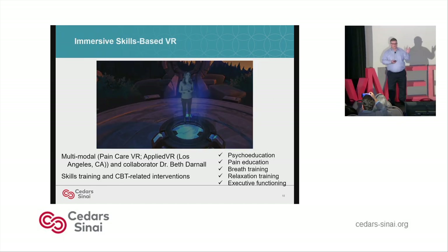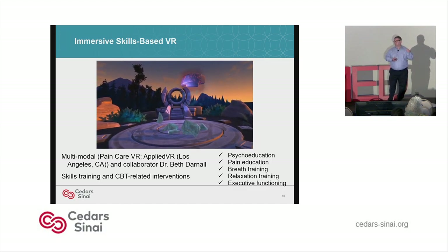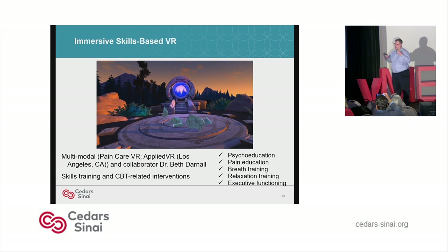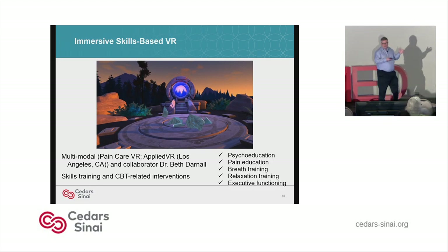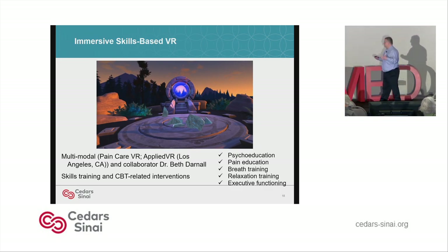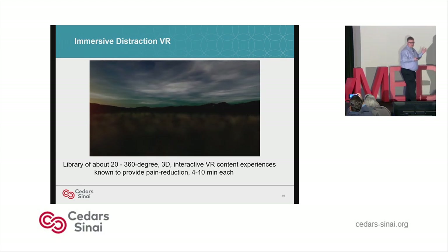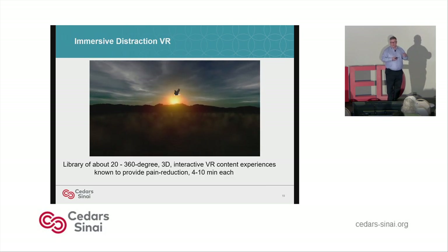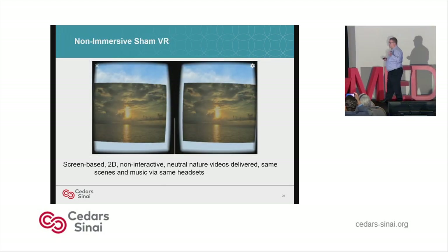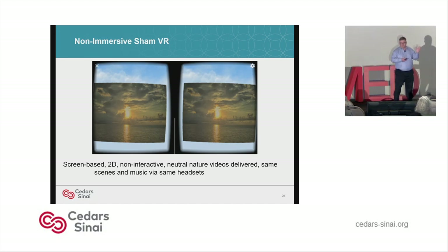The immersive skills-based VR is multimodal pain care VR, also by our friends at Applied VR and our colleague Dr. Beth Thurnell, featuring CBT modules for patients. There's also an activity where patients try to focus their attention on something other than pain. It's a set of modules focused on psychoeducation, pain education, breathing training, relaxation training, executive functioning, and CBT. The immersive distraction VR, programmed by Dr. Lerang, is a library of about 20 360-degree 3D interactive VR experiences known to provide pain reduction, about four to ten minutes each. In the sham arm, it's the same videos with the same music but in 2D, non-interactive, with neutral videos as a control.